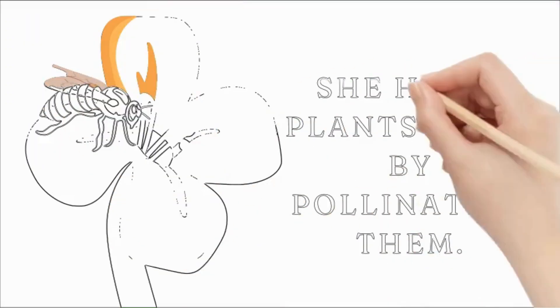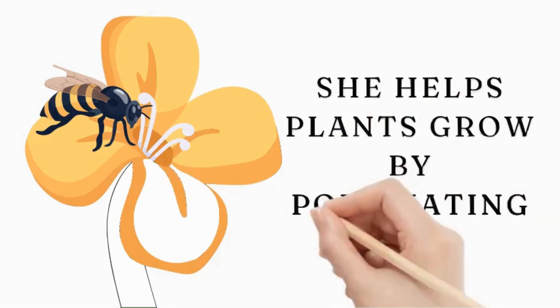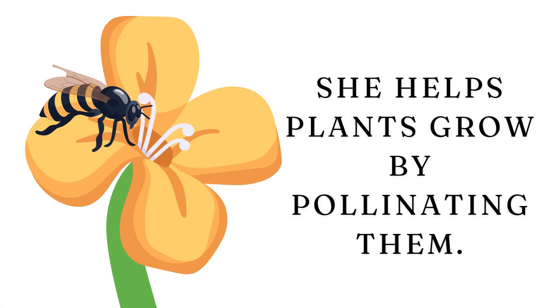Another important job for Buzzy is helping with pollination. As she moves from flower to flower, she spreads pollen, helping plants grow new fruits and seeds.